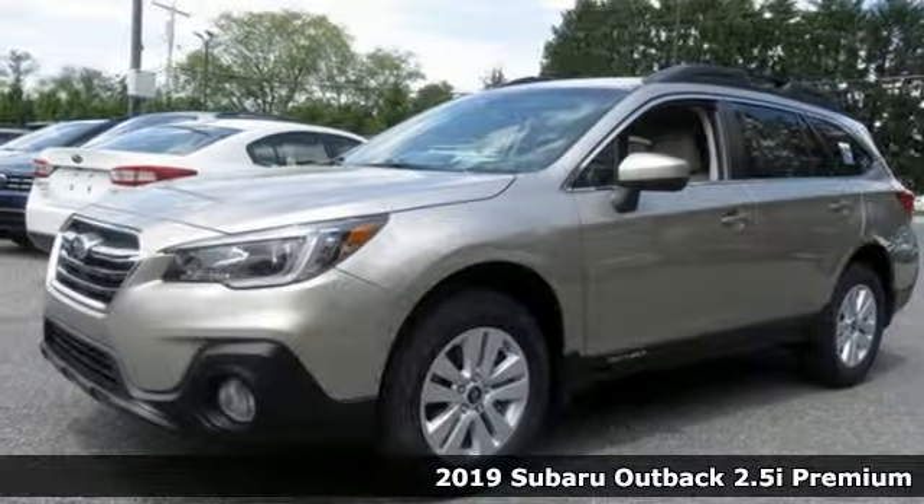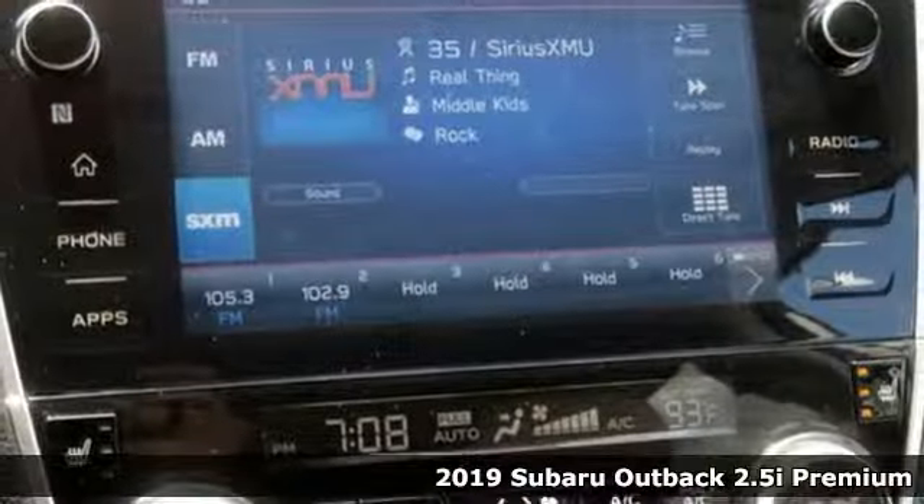Here's a new 2019 Subaru Outback, engineered for the road less traveled.